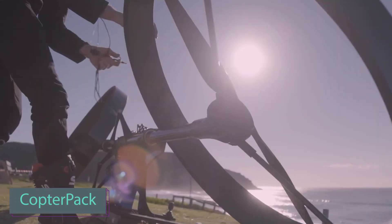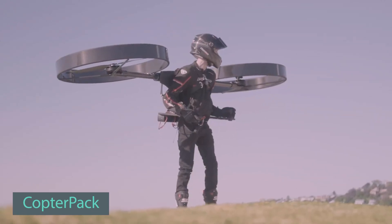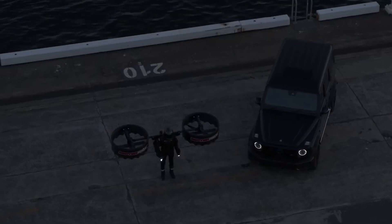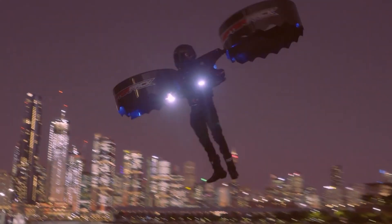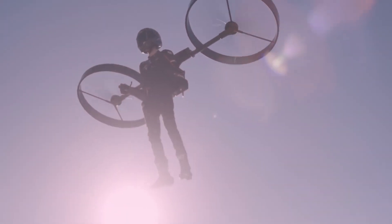According to the official website, the development of this tech marvel known as the Copter Pack is still ongoing. This electric-powered device, often dubbed a backpack with propellers, goes by names like helicopter backpack, helicopter drone, or one-person jet pack.